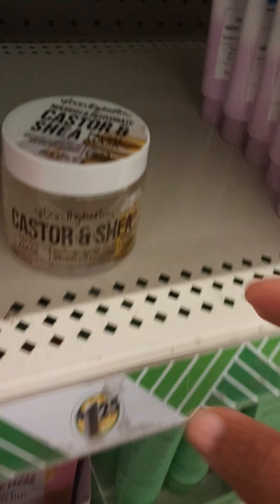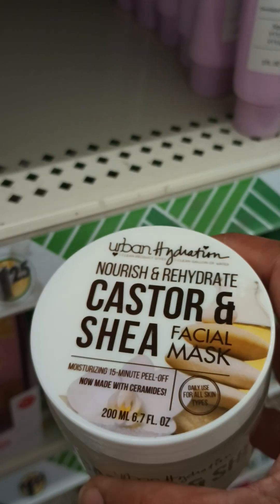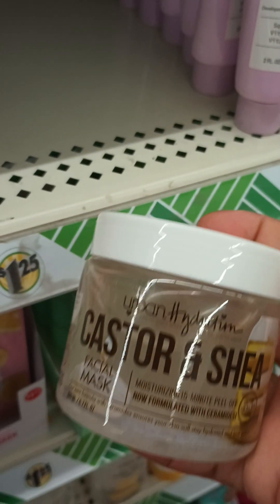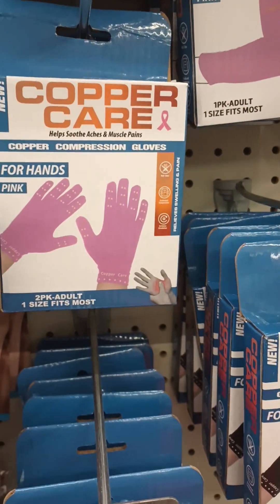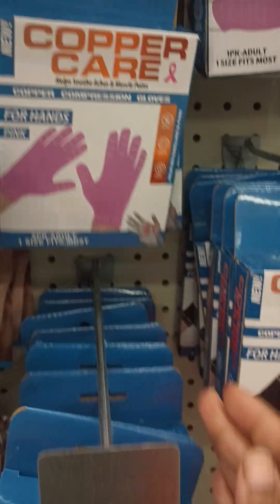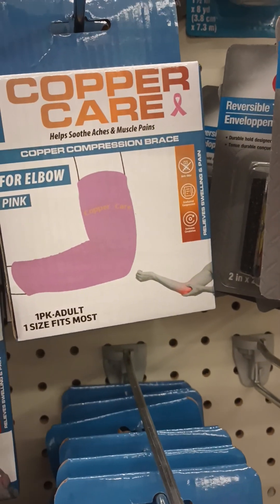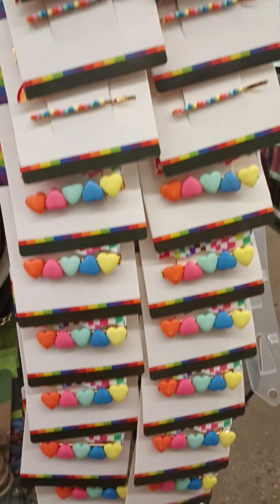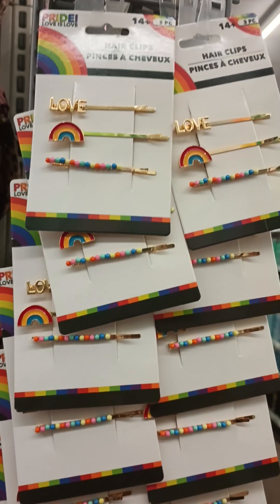I also hadn't seen this yet — the Urban Hydration castor and shea facial mask. And look what else is in here guys — the Copper Care gloves, yes, in pink and in black. They also have the elbow sleeve, and also spotting those pride hair clips — nice!